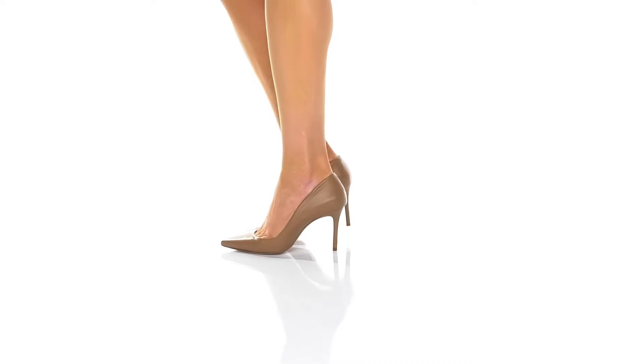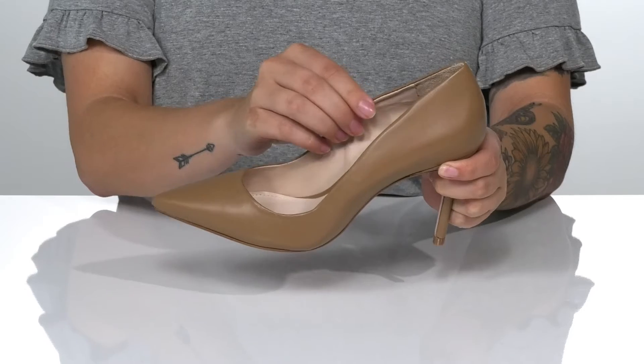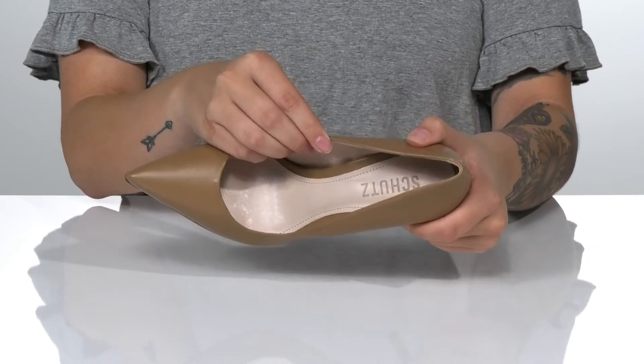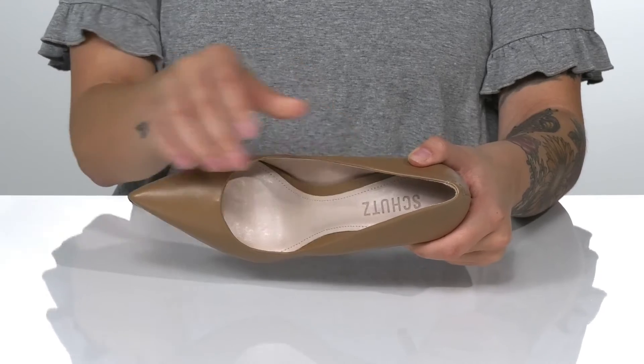Add a chic look to your style in these heels. They have a smooth leather upper with a leather and synthetic inner lining. These are a pointy-toe silhouette with a cushioned footbed for comfort.